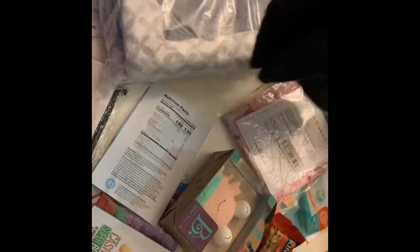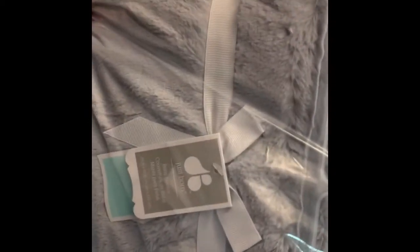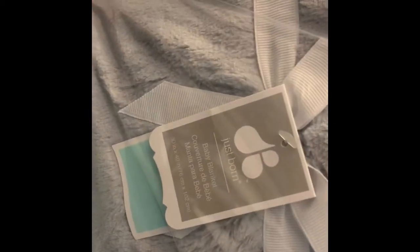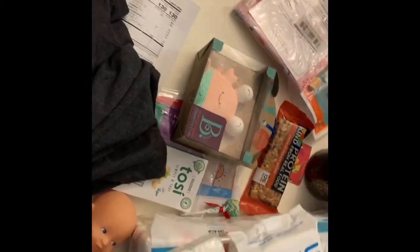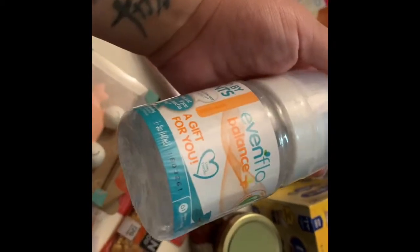Also got this beautiful blanket from Just Born. I was actually able to attend the event because I won tickets from Just Born, so they're awesome. It's a super soft blanket — let me open it up. Leah, open this blanket please! Let me keep showing you what else we got in the meantime.